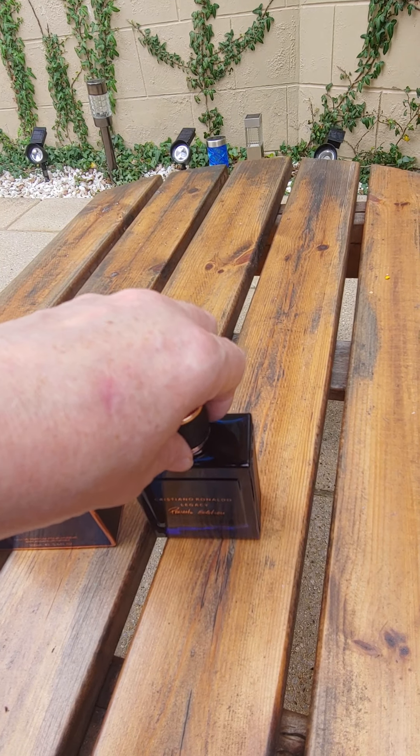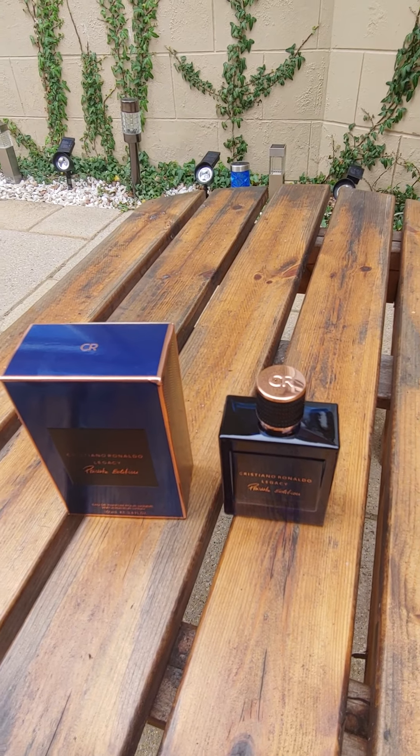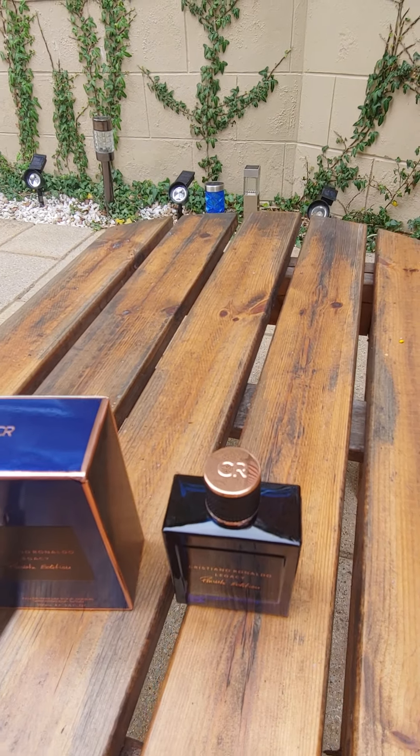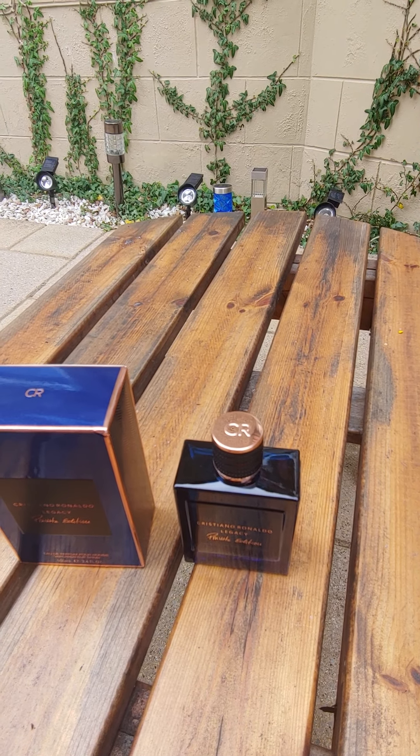My only complaint is the bottle is really nice but the sprayer's not that good. What I might do is give it a run under water — maybe there's a wee blockage — because I've used it a couple of times and the sprayer wasn't great. But it's got CR on the top as well, copper top. It really is a nice bottle.